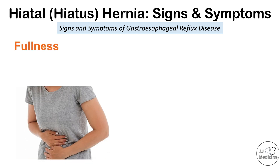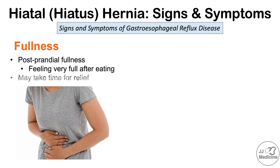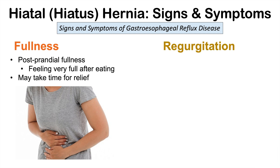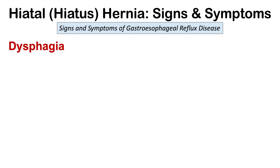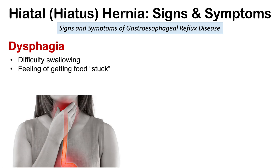Patients can also complain of postprandial fullness — feeling very full after eating — which can take time for the patient to have relief. Another symptom is regurgitation, which is coughing up food, oftentimes digested food. Dysphagia, or difficulty swallowing and feeling that food gets stuck, can also occur. If part of the esophagus is herniating through the diaphragm, food may get stuck around it, contributing to both dysphagia and regurgitation, which are more likely in severe cases.